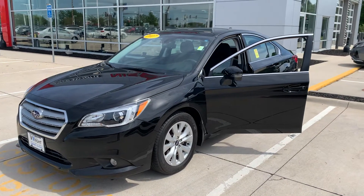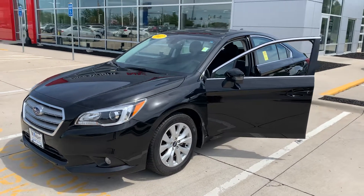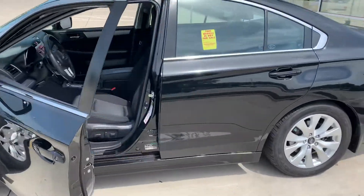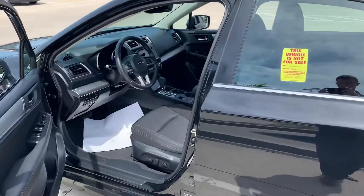Hey Brian, this is Max over at Dave Wright Nissan Subaru. Just wanted to send you a quick video of the 2017 Subaru Legacy Premium that I was talking to you about. We got it back from Corridor, so I'm glad I was able to get that back and get a video over to you.